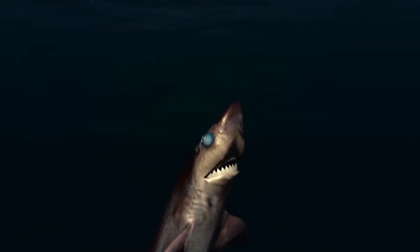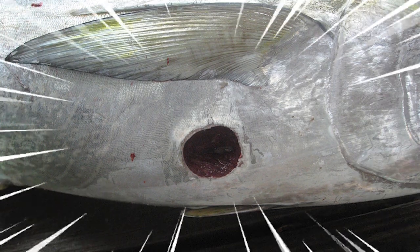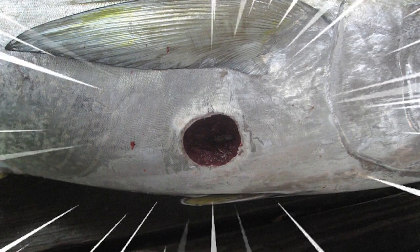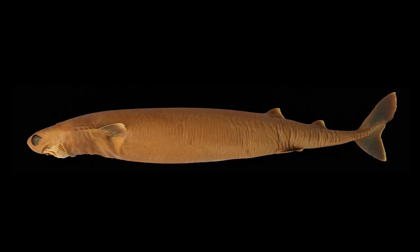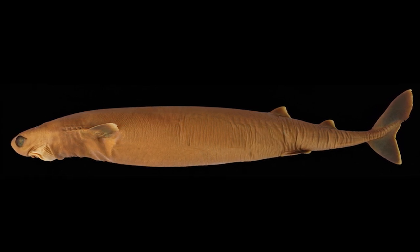Cookie Cutter Shark is one of the most interesting sharks in the ocean. The name cookie cutter comes from the cookie-shaped bite wounds they leave on their prey. They are also known as a cigar shark because of their elongated cigar-shaped body.